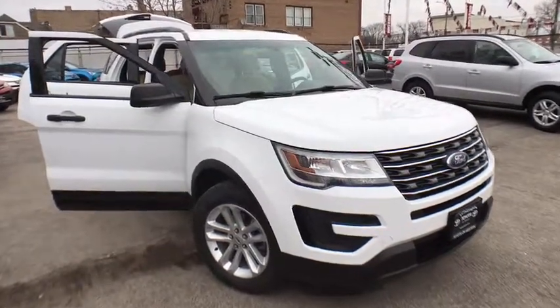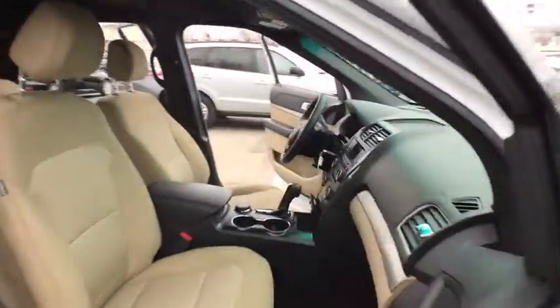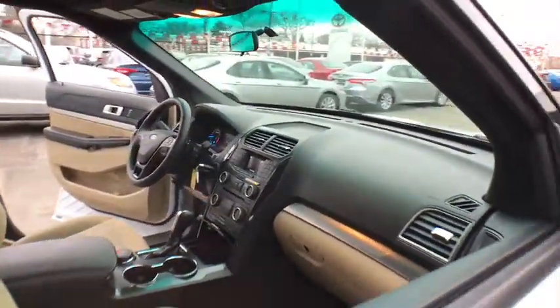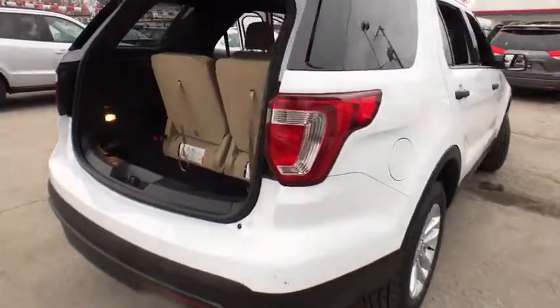The 2016 Ford Explorer. You've got a lot of capabilities to call on in a Ford Explorer. Don't underestimate your choices. This vehicle has less than 65,000 miles. Here are some of this vehicle's great options.